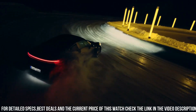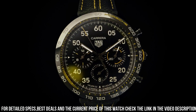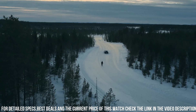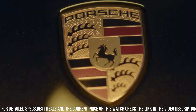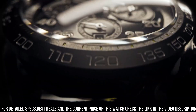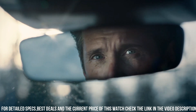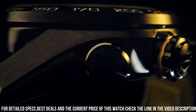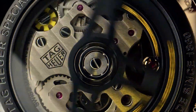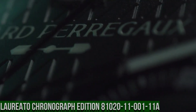Dial color: black. Index: applied. Caliber: Heuer 02 automatic. Movement: automatic chronograph. In-house movement: yes. Power reserve: 80 hours. Balance frequency: 28,800 vibrations per hour or 4 Hz. Functions: hours, minutes, seconds, chronograph to one-quarter second, 30-minute counter, 12-hour counter.